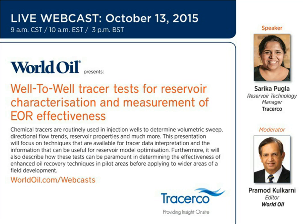Good morning and welcome to today's webcast, Well-to-Well Tracer Test for Reservoir Characterization and Measurement of EOR Effectiveness. I'm Pramod Kulkarni, Editor-in-Chief of World Oil Magazine, and I'll be your moderator today.